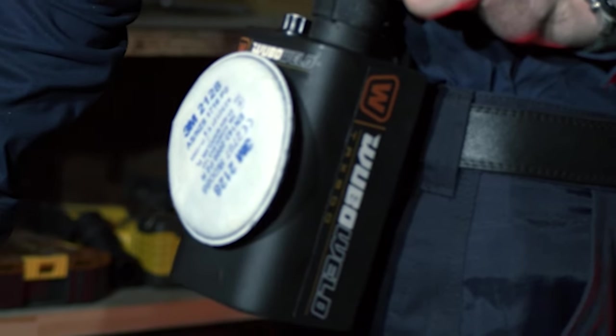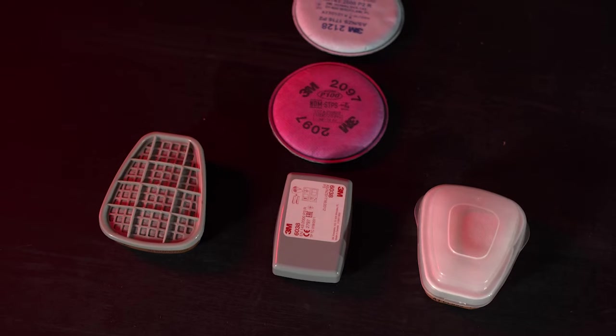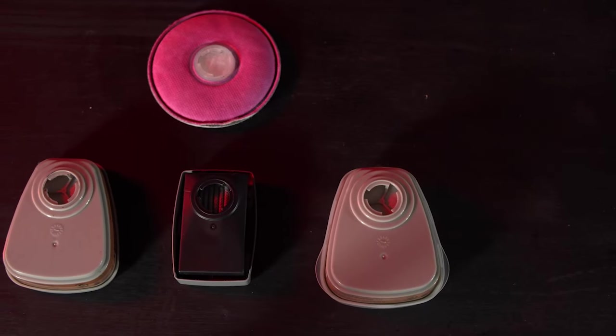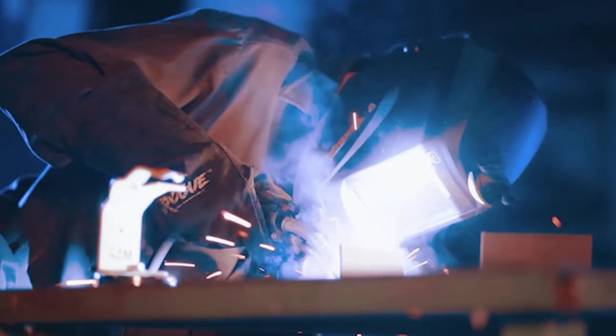Say goodbye to expensive product-specific filters. The TRX 800 filtration system features a universal welding filter connector to save you money on unnecessarily expensive filters that only work with one product. With the TRX 800, you can use common welding filters found at any hardware store without sacrificing air quality.